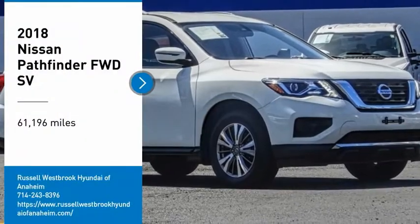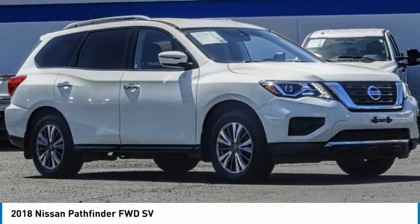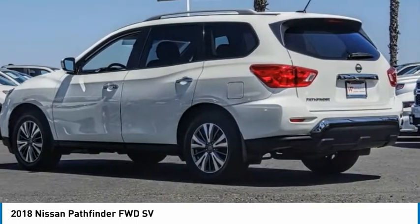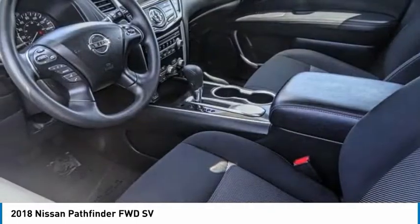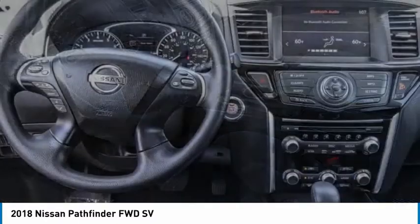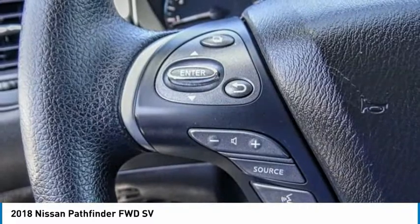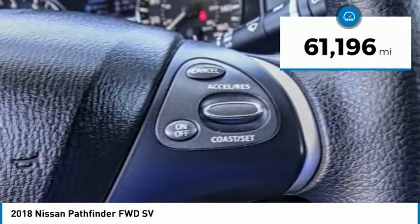Come test drive the 2018 Pathfinder. The Pathfinder has a premium interior with three rows of seating for up to seven passengers, as well as versatile seating and cargo configurations. This SUV appeals to both truck lovers and car lovers. This vehicle has less than 65,000 miles.